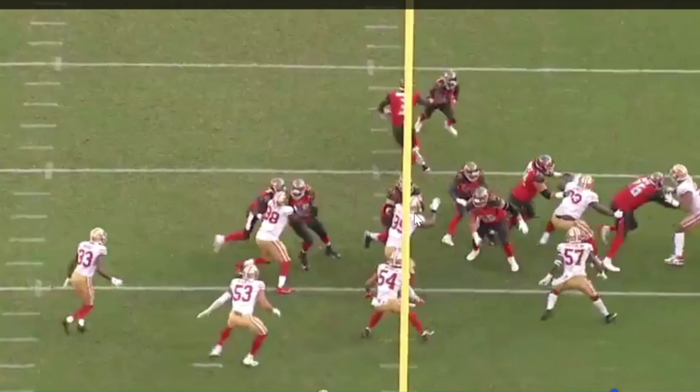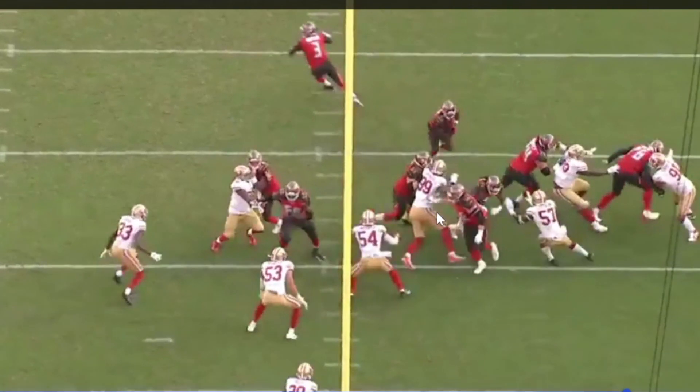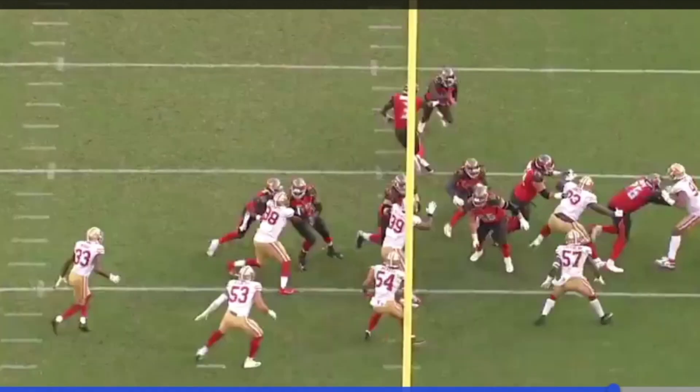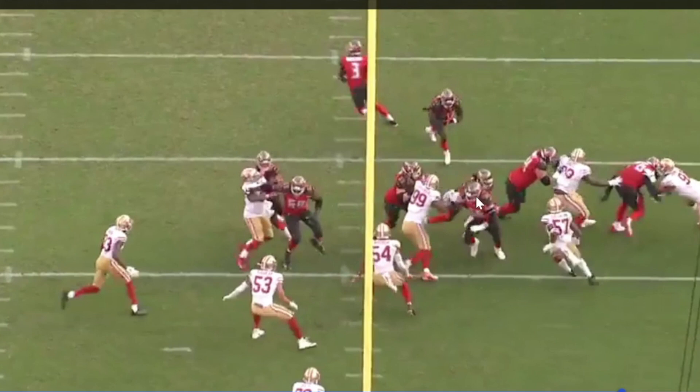Buckner gets his shoulder up against the guard. There are three guys nearby — the center is looking for a block, the fullback is getting ready to tag a linebacker. Buckner, however, has a free arm because his shoulder is inside. At 6'7", with a monstrous wingspan, he's able to create space. He puts his hand on the arm of that center and pushes off to create just enough crease, because he can see the running back in his sights.